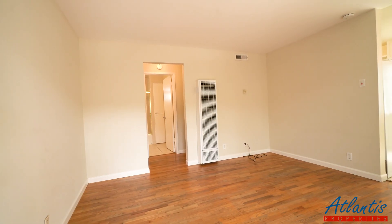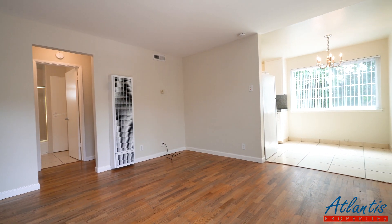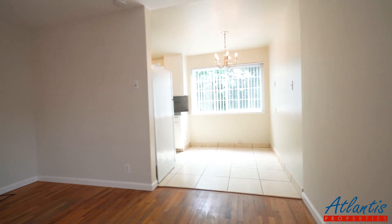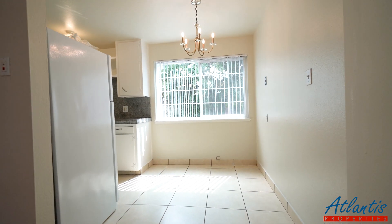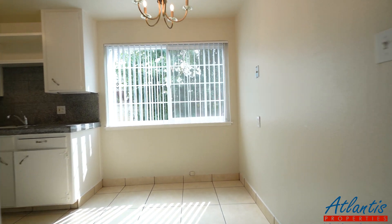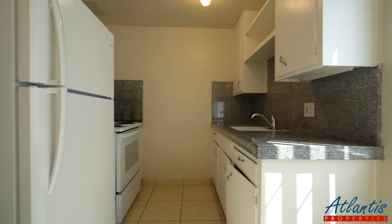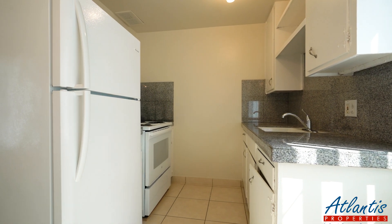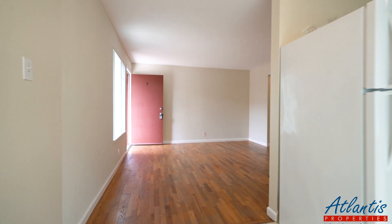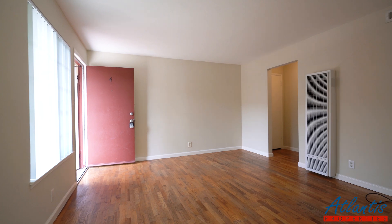As we enter, we have the living room, which leads us to the dining area and the lighting. Of course, attached to the floor kitchen. Nice natural hardwood floors.